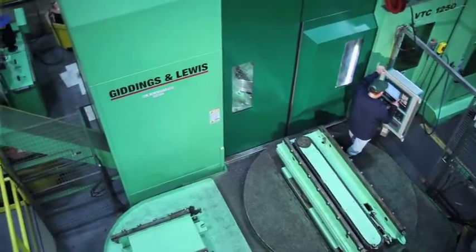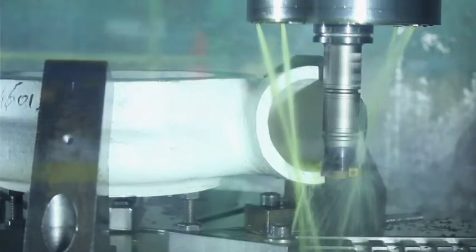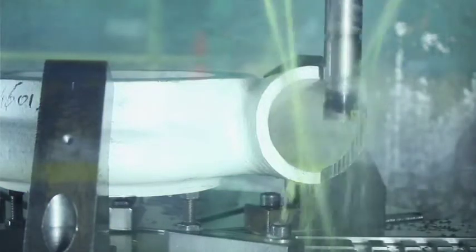For example, our vertical turning centers can handle simultaneous drilling and lathe operations. This translates to simplified manufacturing, ultimately saving the customer time and money.